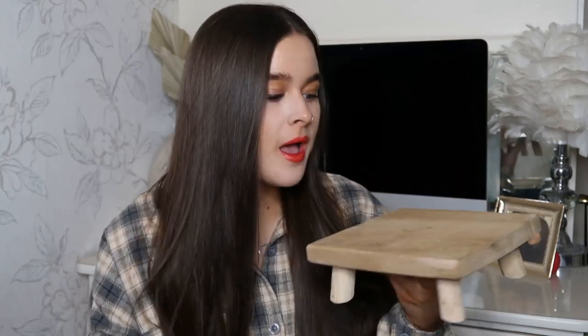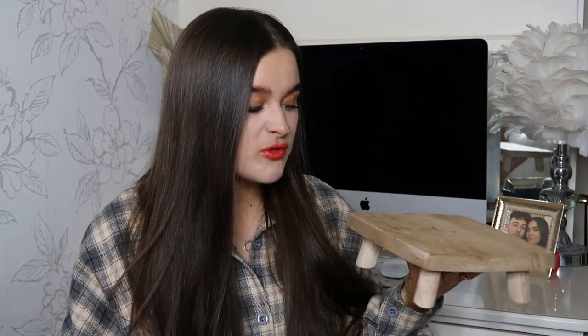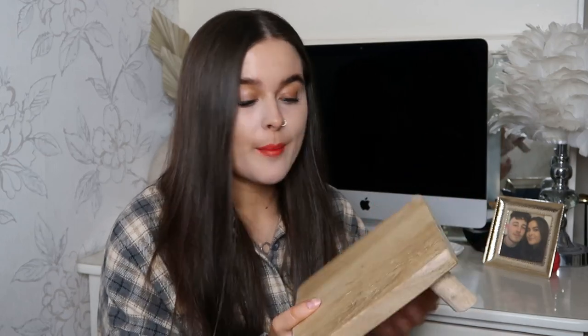Sticking with the wood theme, I picked up this mini wooden table. I've seen so many people style these in a kitchen, just on a counter with a candle or some matches — you could put anything on there. I think it just adds a bit of something to the kitchen side. You don't have to use it in the kitchen though — you can use it in a bedroom or living room. It's really rustic. I love typical American fall decorations, and wood just reminds me of that time of year. This was £5.99, and both the crate and the mini table are from TK Maxx.